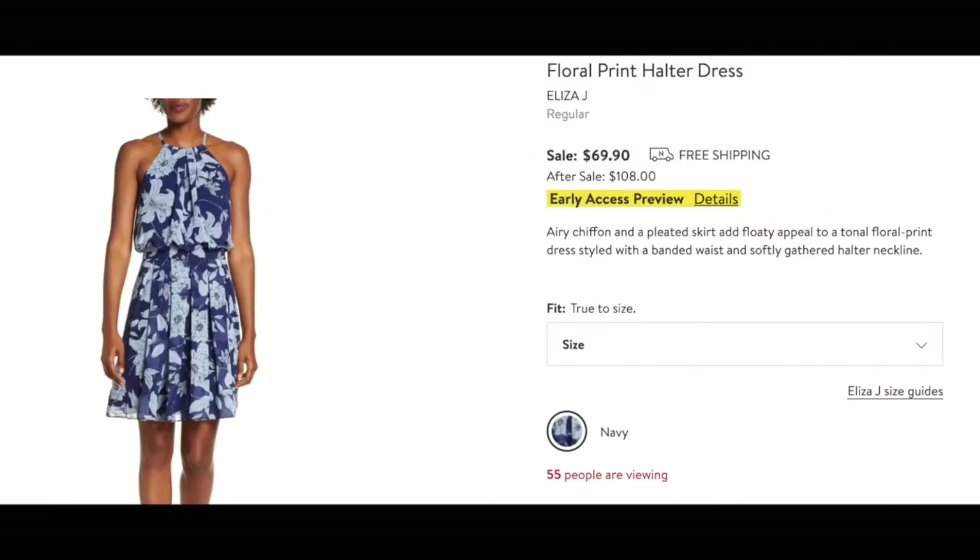I found three dresses definitely worth looking at. This one I think is beautiful — I totally love that neckline. It's very slimming, especially if you're not thrilled with your upper arms. It really takes the eye away. It has a little halter detail in the back — not bare, just the same style. And the fabric is gorgeous.